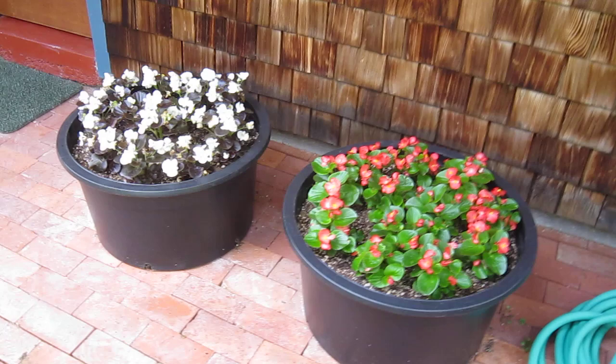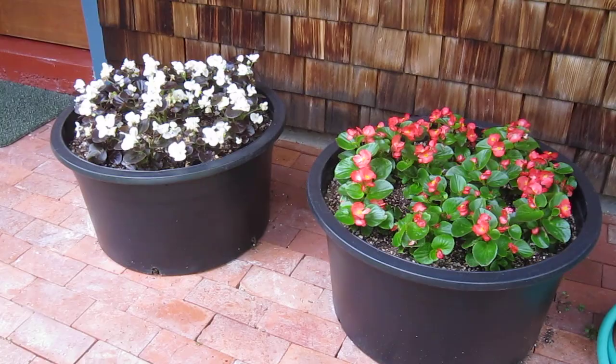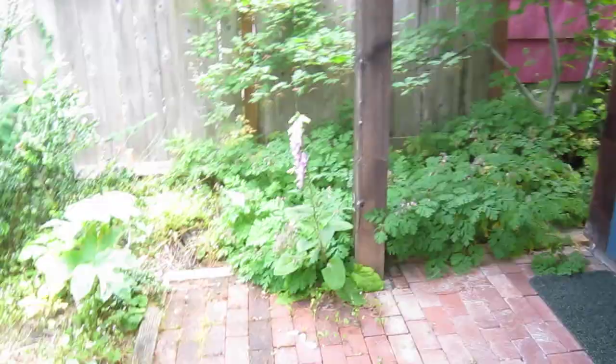Last time these tubs still had their winter plantings, and now it's begonia time until next October. These are fibrous-rooted begonias here by the front door.